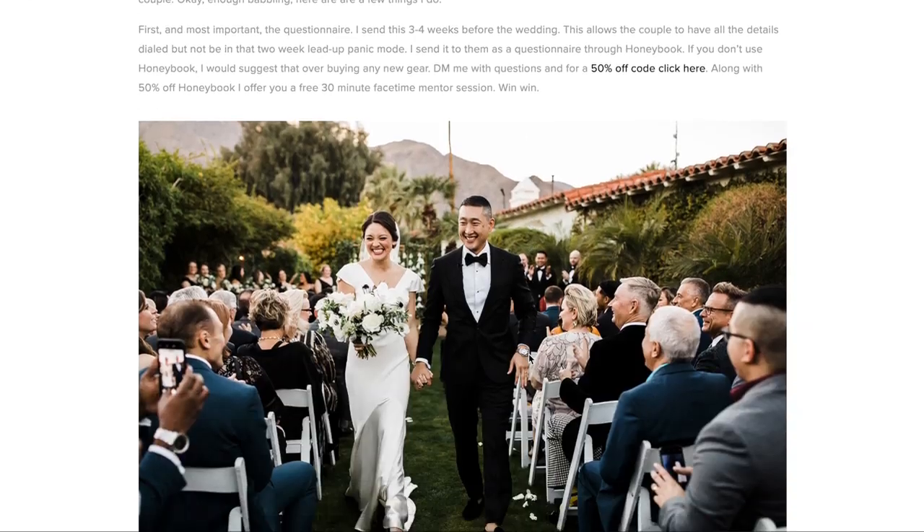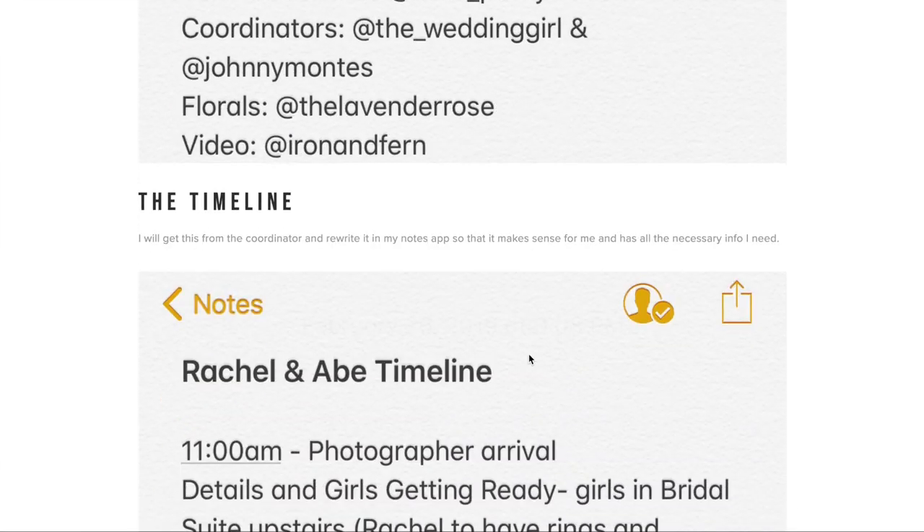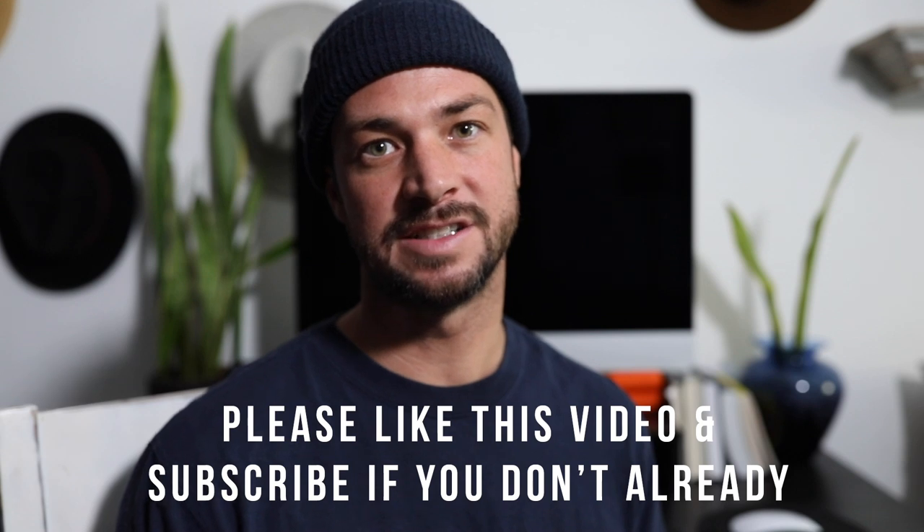My wedding preparation for photographers blog was my most viewed post last year — over 5,000 people viewed it. It's basically just my questionnaire of what I send to clients before their wedding. A friend suggested I sell it, but I just want every wedding photographer to do as good a job as they can, so I offer it for free. If you don't have a questionnaire or want to make yours better, go check that out and look at the rest of the articles — there's even more information than I was able to cover in this video. If this was helpful, please like, comment, share, and subscribe. Thanks!